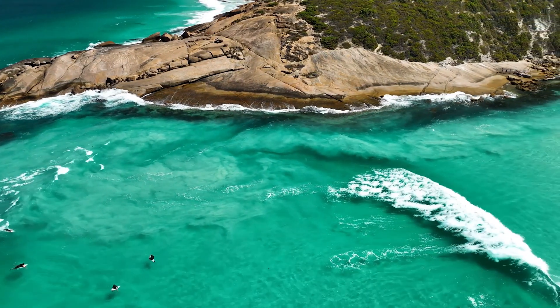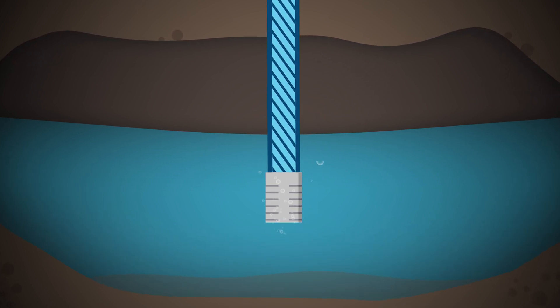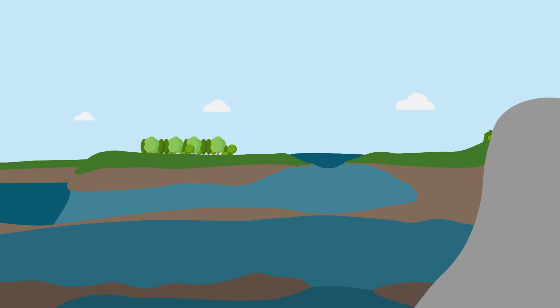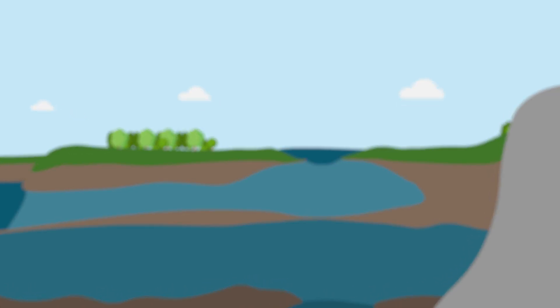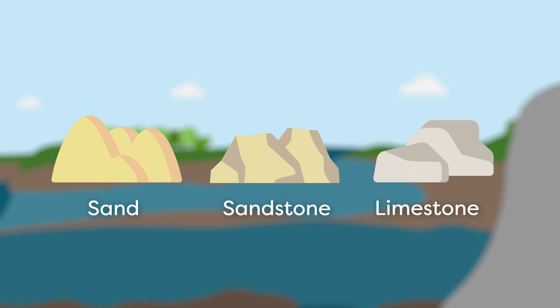What exactly is groundwater? You'd be excused for thinking there are large underground lakes in giant caves that we stick a pipe into and pump the water from. Well, that's not 100% accurate. Whilst there are large amounts of water down there, they aren't exactly rivers or lakes. They are called aquifers — defined as an underground layer of permeable rock or sediment, like sand, sandstone or limestone, that holds groundwater.